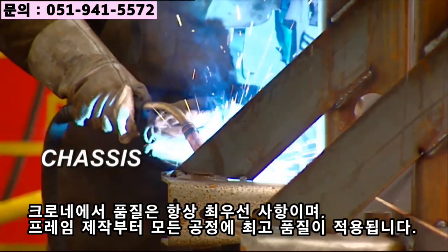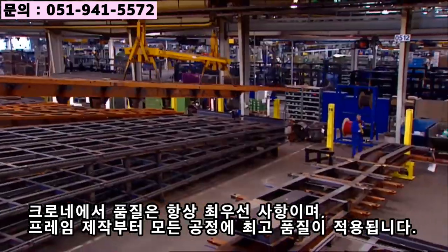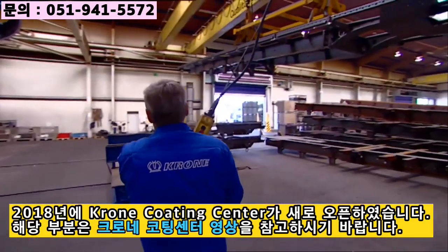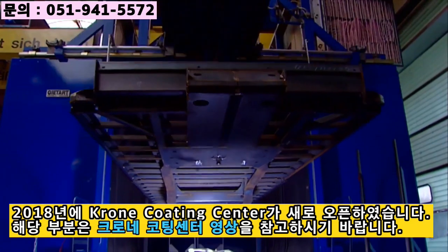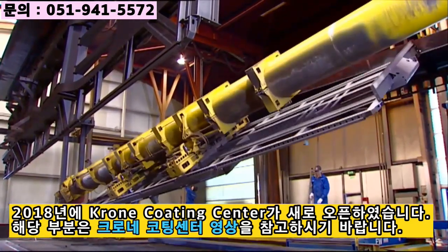Quality is always the top priority at Krone, and it begins with the frame itself. After being introduced into a fully automatic conveyor system, the frame is blasted with a precise stream of four and a half tons of tiny grains of steel to remove all traces of dirt, rust, and impurities from the metal frame.